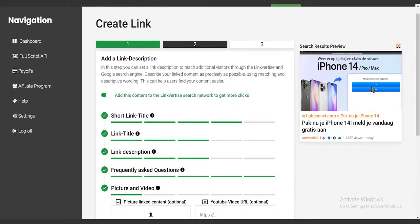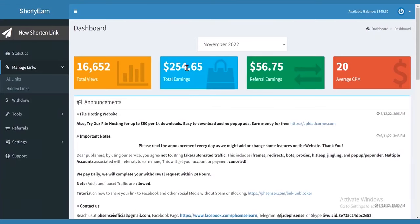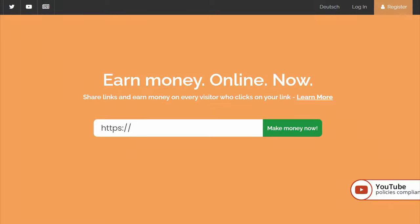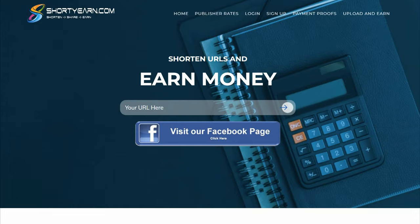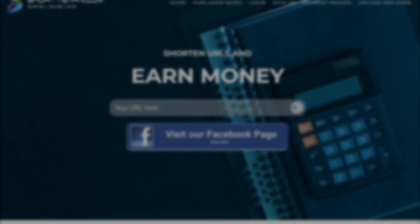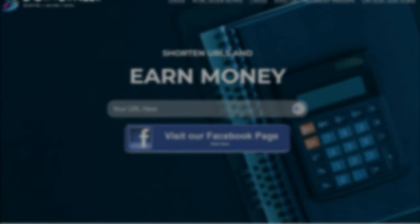And that is it. Now whenever someone clicks on the link, you're going to get paid by Linkvertise, then you're going to get paid on ShortyEarn as well. And on top of that, you'll earn extra cash from CPA Grip. So you can imagine how much money you can get paid using this method. If you want to make even more money, watch the next video to discover how to earn $3 every 90 seconds from YouTube by watching videos.